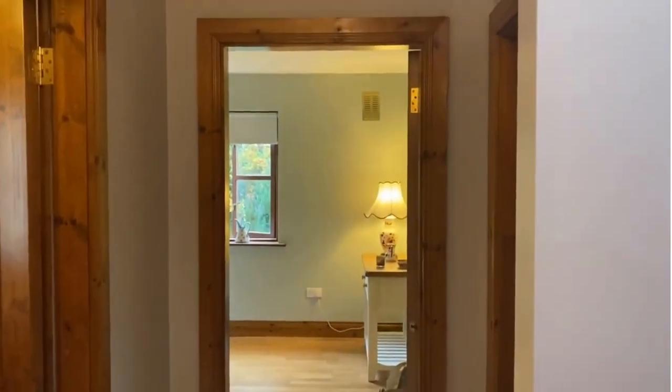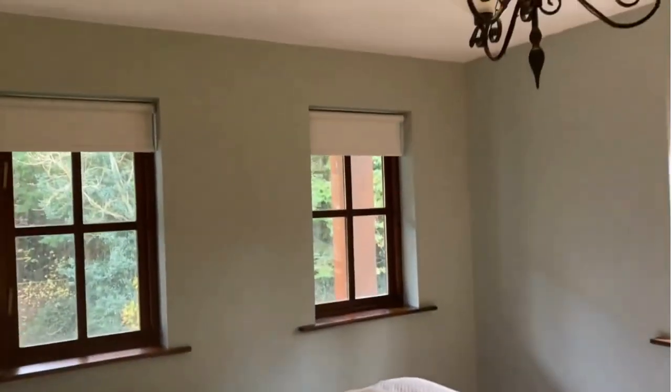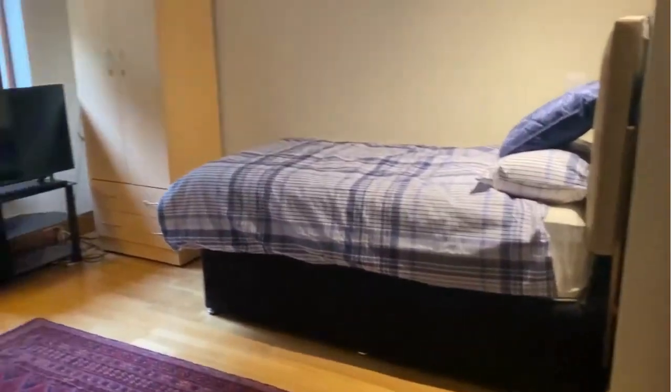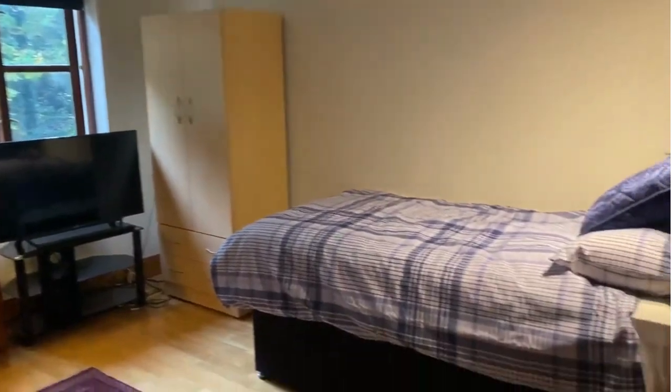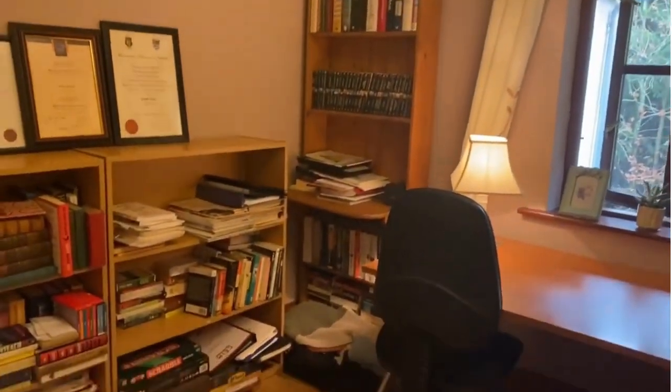These two rooms are at the lower level. Bringing you upstairs from the entrance hallway to the first floor where there are four bedrooms. Tiled floor up here, and the heating is underfloor throughout — a particularly fantastic feature of this property. There's a good-sized double bedroom, another double bedroom, all of them with views out over the garden. This one is currently used as an office but could be another bedroom at this level — certainly could take a decent single.